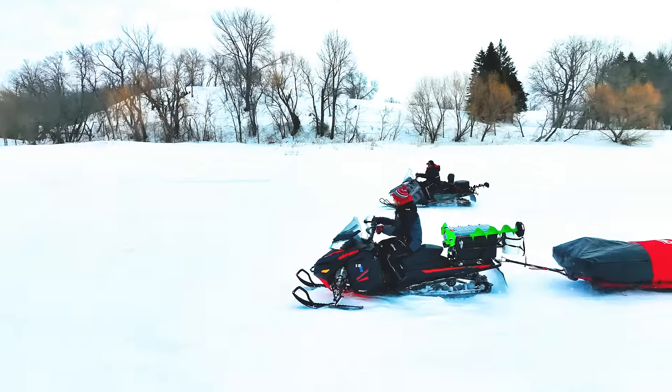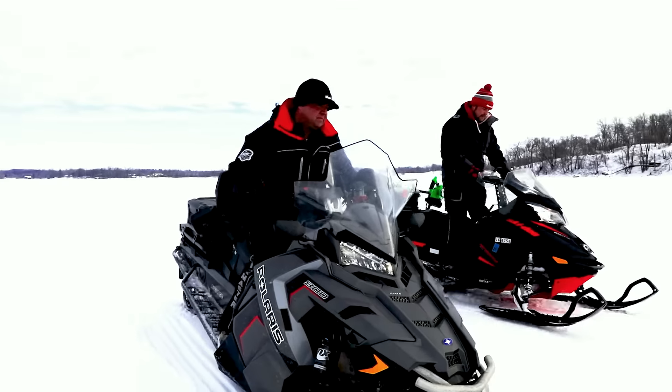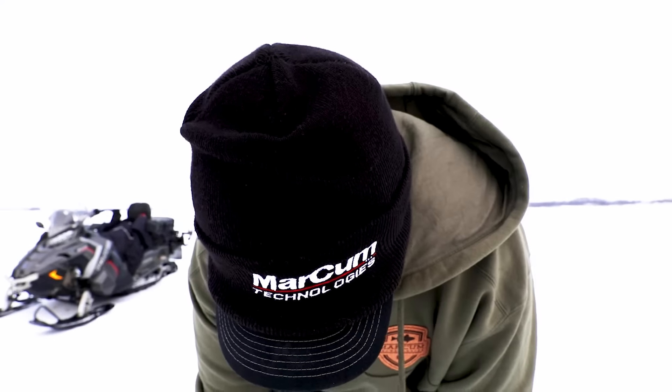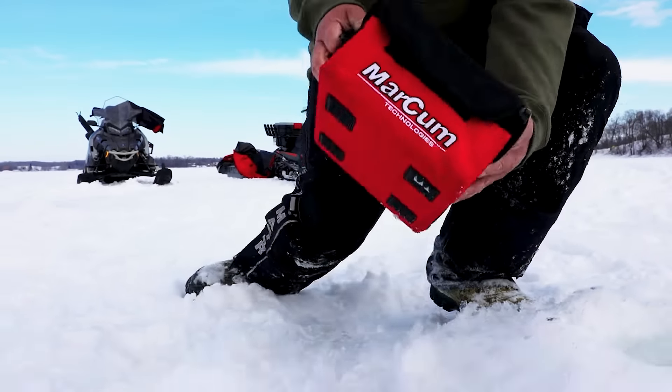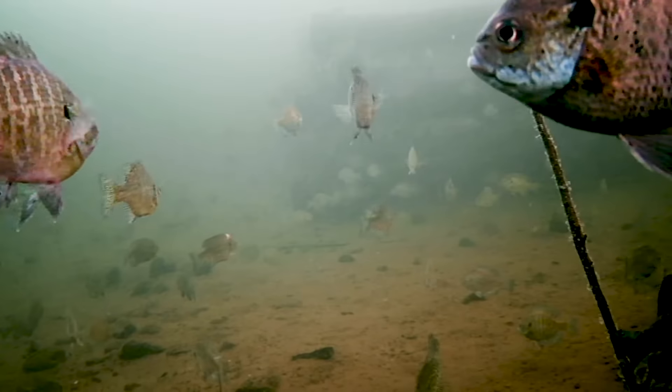Anglers across the ice belt travel far and wide in search of a host of hard water species. This is their camera — a durable performer. The Markham VS-485C opens easily to reveal a full-size screen and camera to immerse yourself in the underwater world.